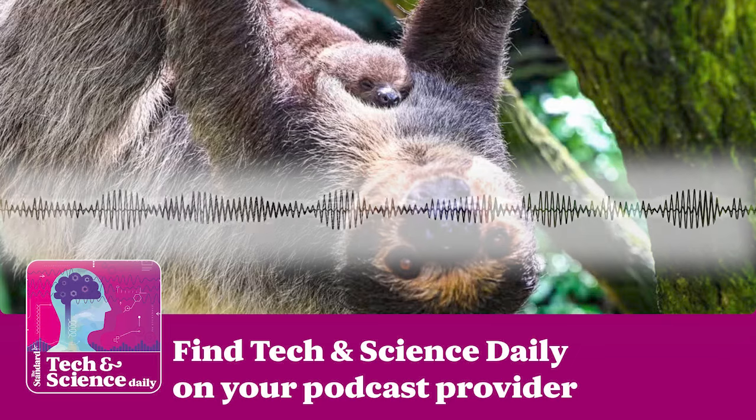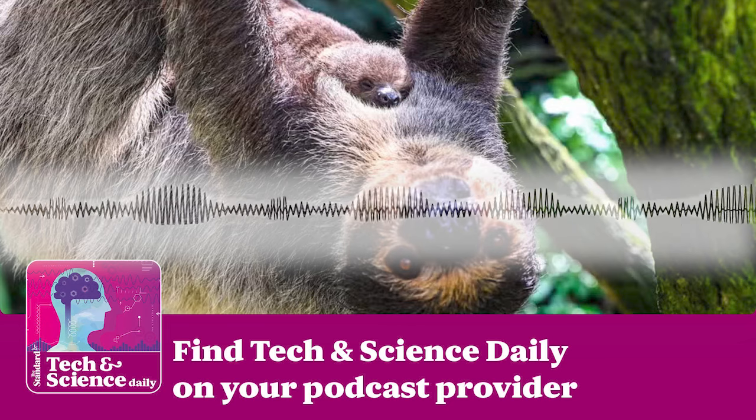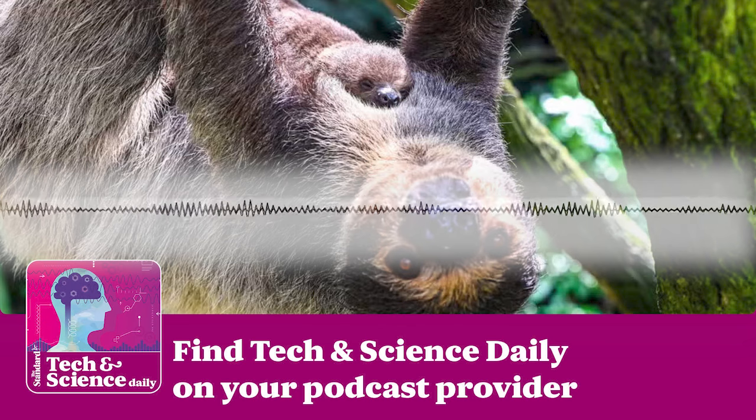Hi, I'm John Weeks and this is the Standard's Tech & Science Daily Podcast. Coming up, the university opening the first Minecraft psychology lab. If you're new to the pod, hit that follow button. First up, Google's Pixel 9 devices have been unveiled and we now know more about the AI-powered tools they come with, so let's go through some of the best.